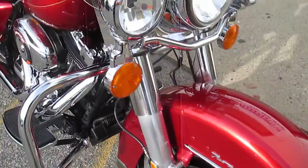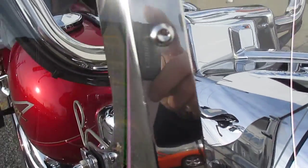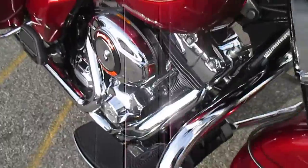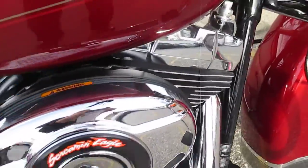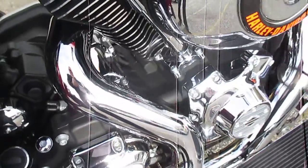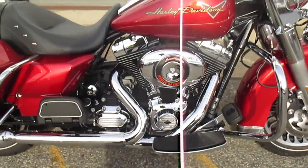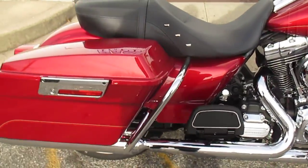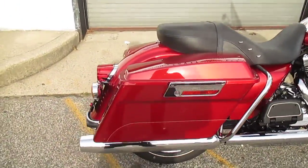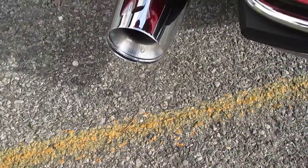I'm gonna get in close to you so you can really see. The condition is absolutely stunning. Get that leaf out of there. This is a truly mint motorcycle. 103, 6-speed. It even gleams inside the mufflers. This is a loved motorcycle, believe me.